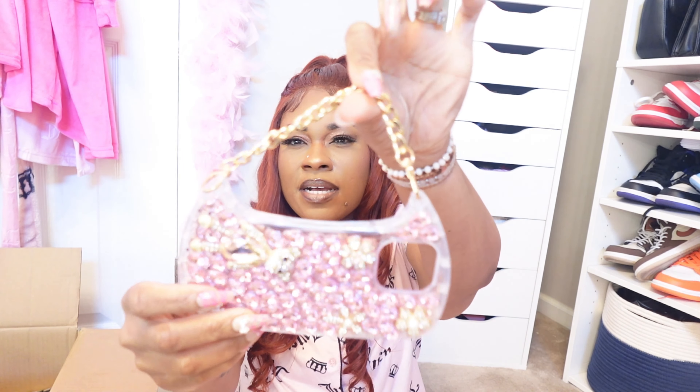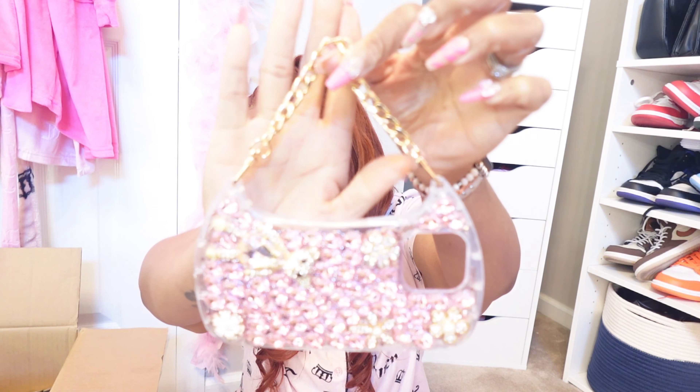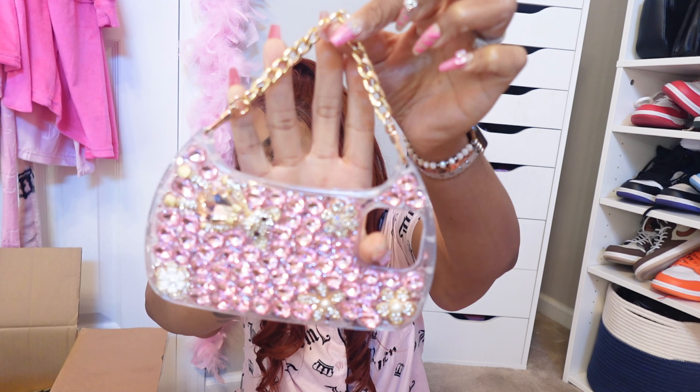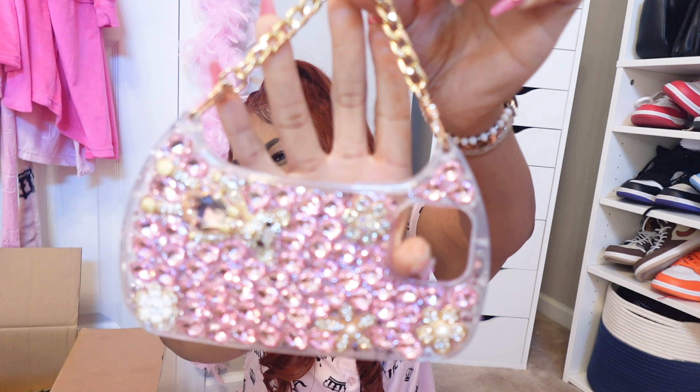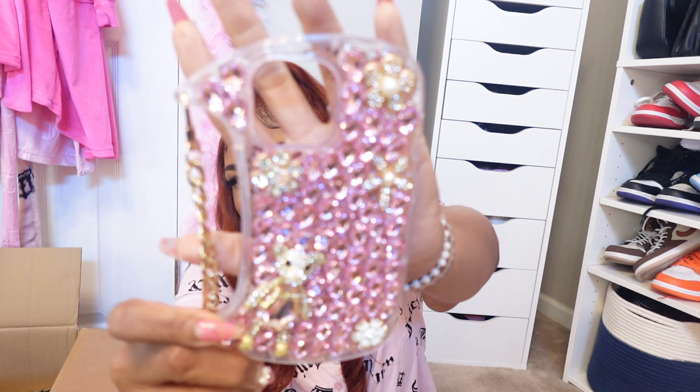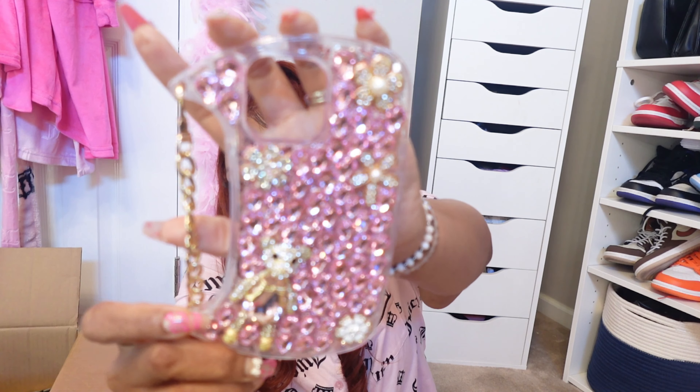I got this phone case with a gold strap on it — look at how pretty the details are! It has a cute little bear on the design. Great quality. You can wear it on your wrist when you're shopping or out and about.